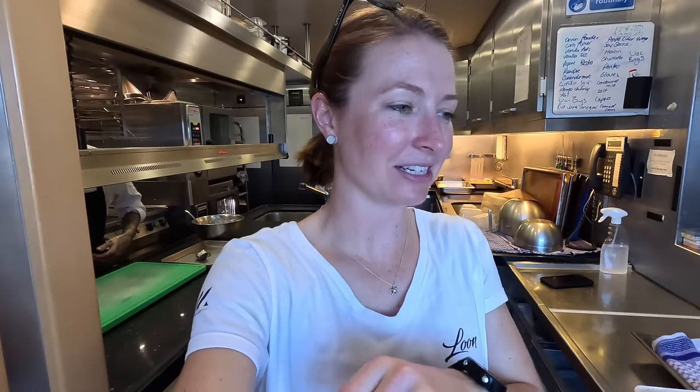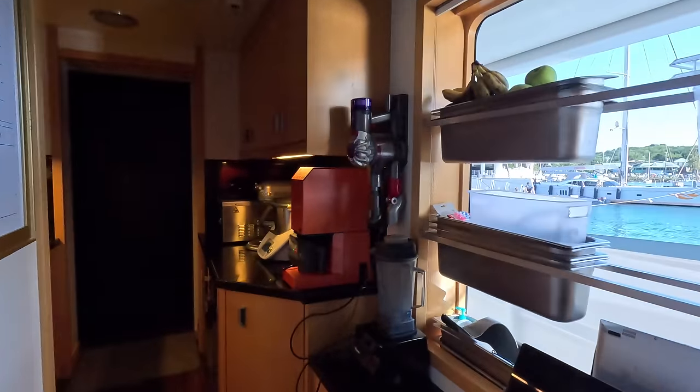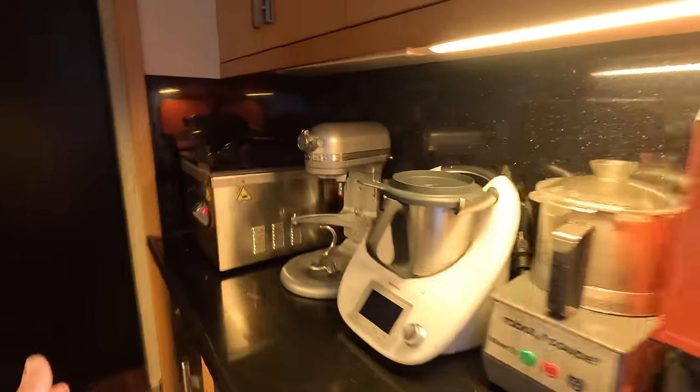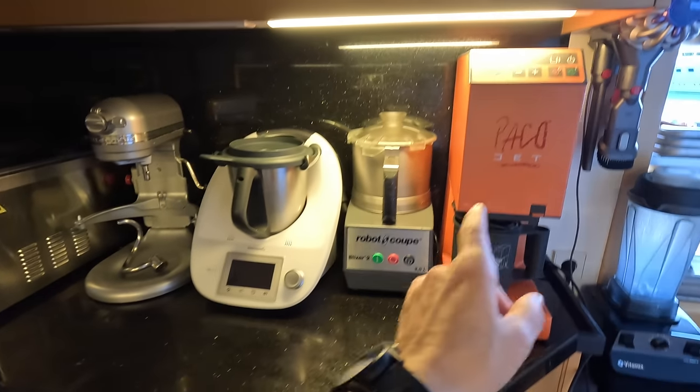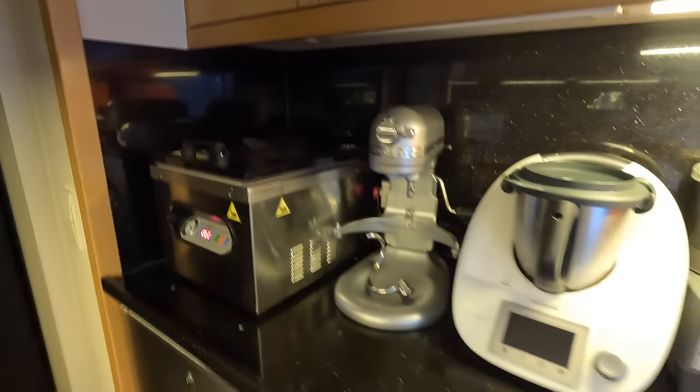Shay and Ash are right now in the middle of a canapes party and I'm getting a little taster, which is very nice. Cool things about their galley — this is where all their kit is: nice orange packager, Robocook, Thermomix, KitchenAid, and a vacuum seal machine. And a Vitaprep as well.